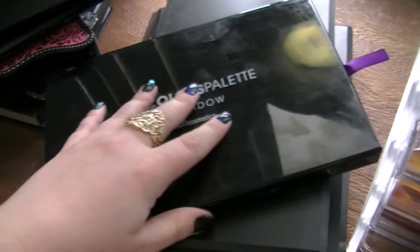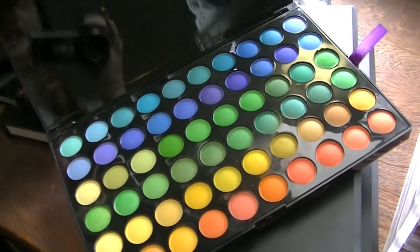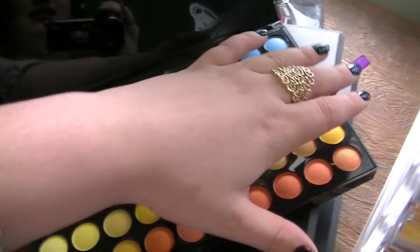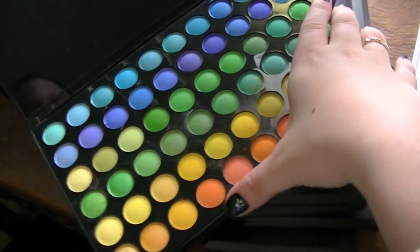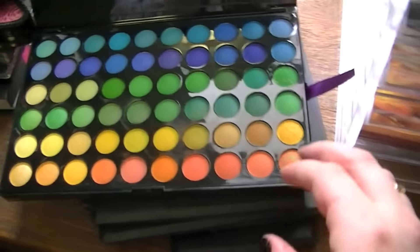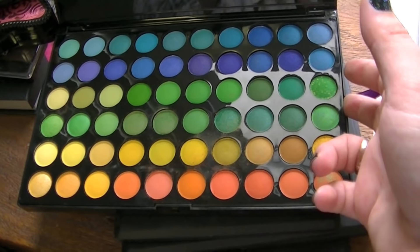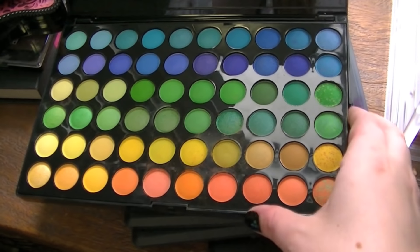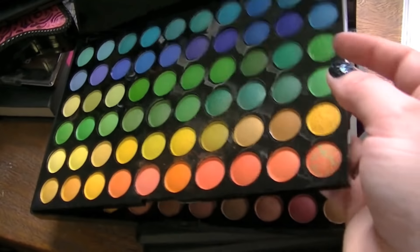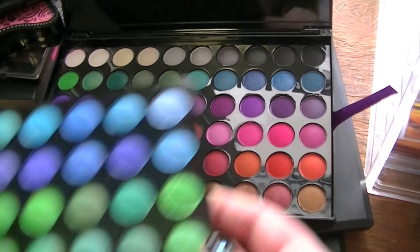Now I have a bunch of 120-color eyeshadow palettes from BH Cosmetics. I think this is edition one — lots of bright colors, after me saying I don't really wear bright colors, but it's really fun to do something different. This has actually been used recently in my blindfolded makeup challenge with Isabelle, so that was fun. And those are the other colors underneath.